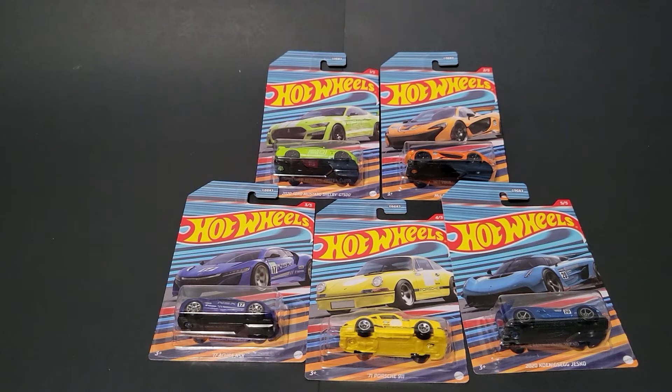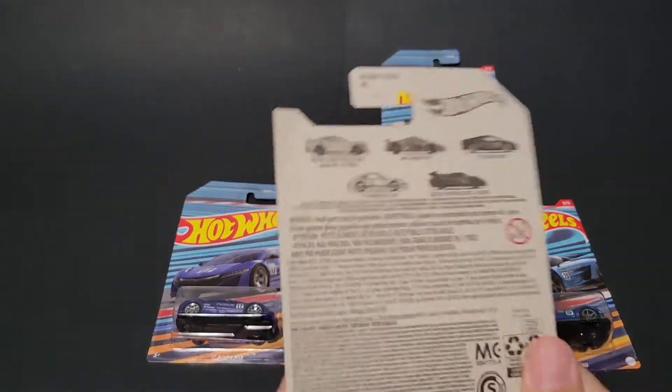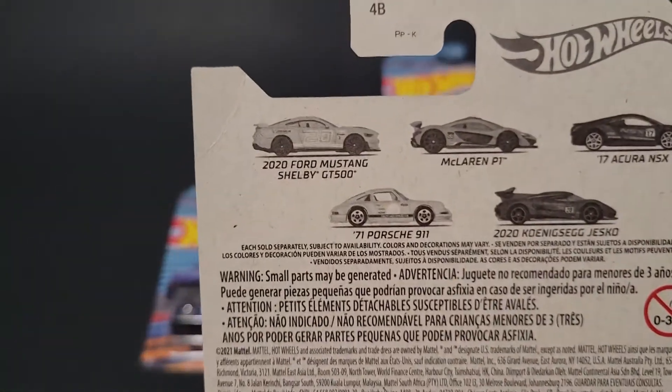Hello, Brenton with AllDoc10 here. In this video I'm going to open up the brand new 2022 Hot Wheels exotic set exclusive to Walmart that I was able to find on the pegs. This five car set is epic. I do not believe there was a chase car to this — there was only just the five cars.